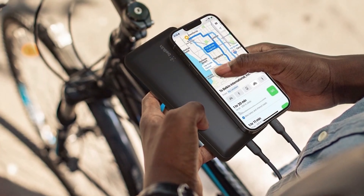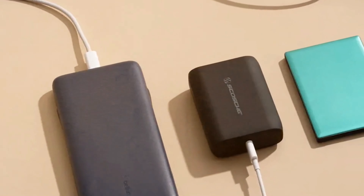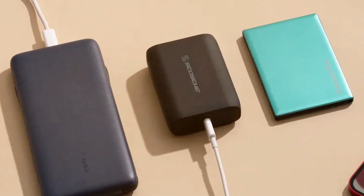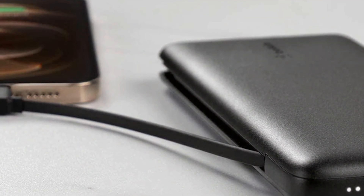And there you have it folks — we've reviewed the top 7 power banks, each with its unique features and advantages. Whether you're looking for solar charging, lightning-fast PD technology, or trusted quality, one of these power banks will meet your needs. Don't forget to check the video description for links to these products. Thanks for watching and stay powered.